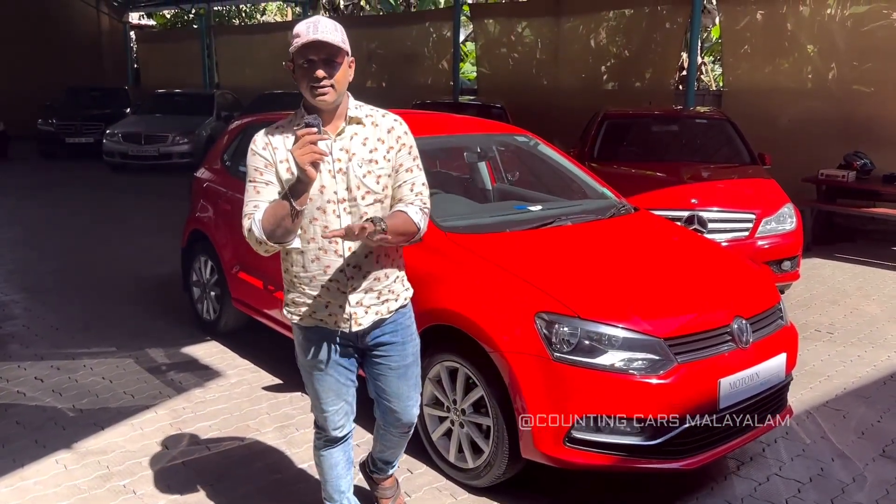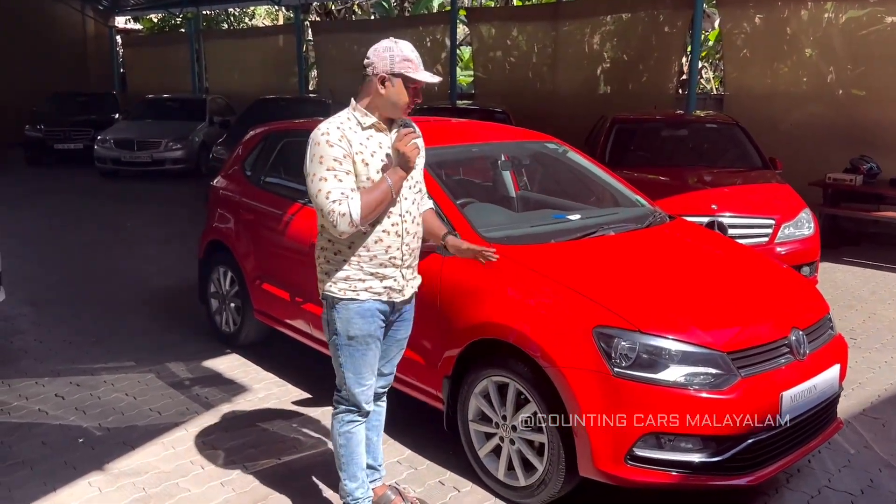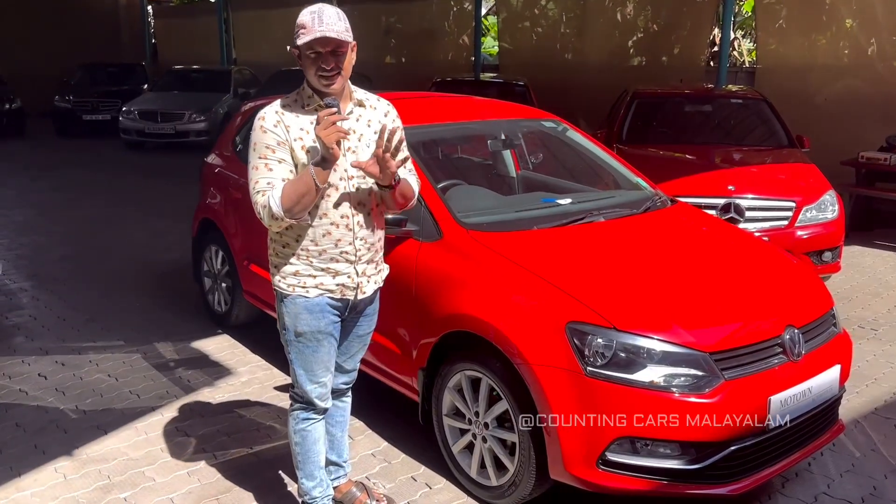It is a highline petrol option. This is a single owner car. It has 44,000 km on it.